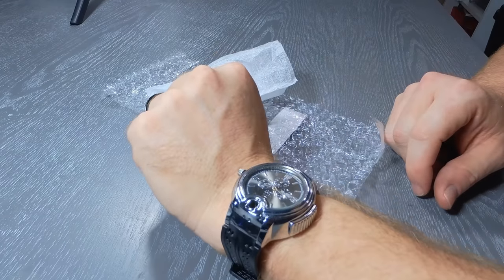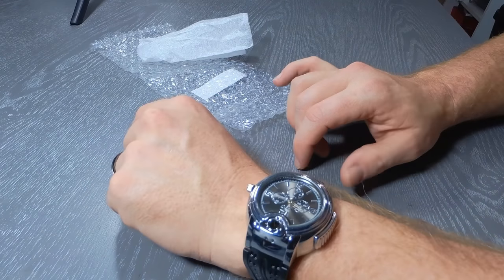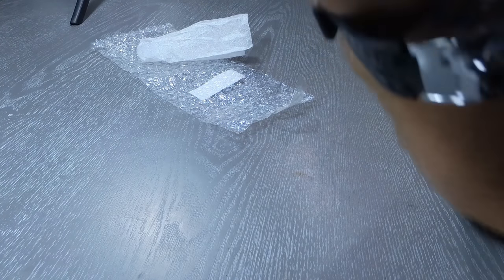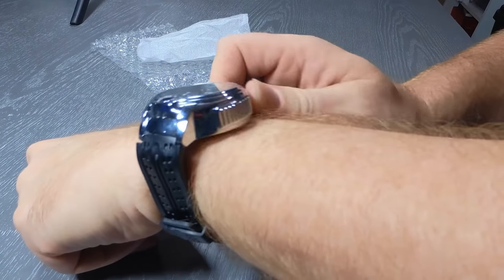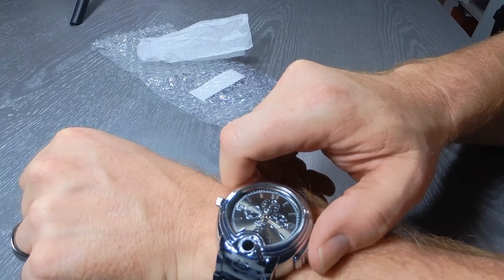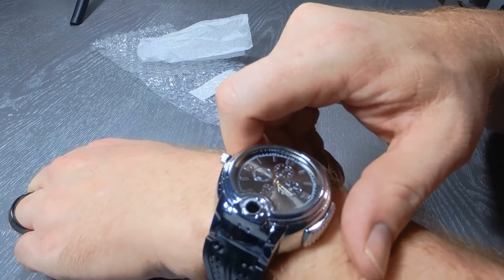All right, so the watch is on — nice looking watch, one you may consider wearing before you see what it does. But get a load of this: yeah, it's a lighter. Fills up with butane — I'll show you. It's a little hard to get to, but there's a little lever on the side. And it lights — light fireworks, cigarettes, whatever you need to light. Pretty amazing, never seen anything like this before.